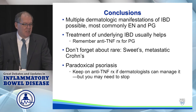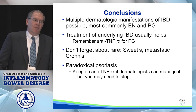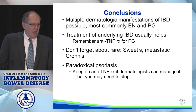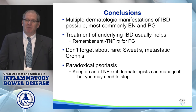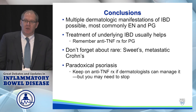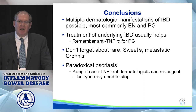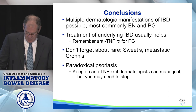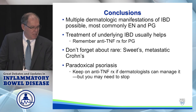In conclusion, there are multiple dermatologic manifestations that can occur in IBD. The most common are erythema nodosum and pyoderma. Treating the underlying IBD usually will help, and specifically for pyoderma, anti-TNF therapy looks like a good option. Don't forget about the rare manifestations — the most common of those are Sweet syndrome and metastatic Crohn's disease. For paradoxical psoriasis, let the dermatologists do what they can; if they can't manage it, then it's time to stop the anti-TNF. Thank you.